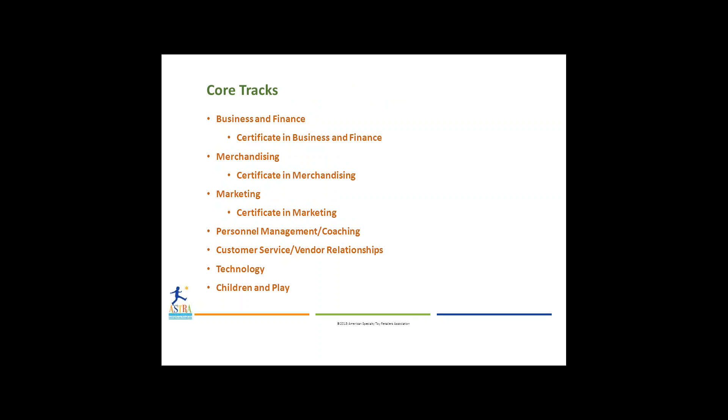Let's talk about some of the core tracks within the program. There's business and finance, merchandising, marketing, personal management and coaching, customer service and vendor relationships, technology, and children and play. Within three of these tracks, you'll also receive a certificate in business and finance, merchandising, and marketing. When you complete all of these tracks, you'll be given the designation of Certified Master Retailer.